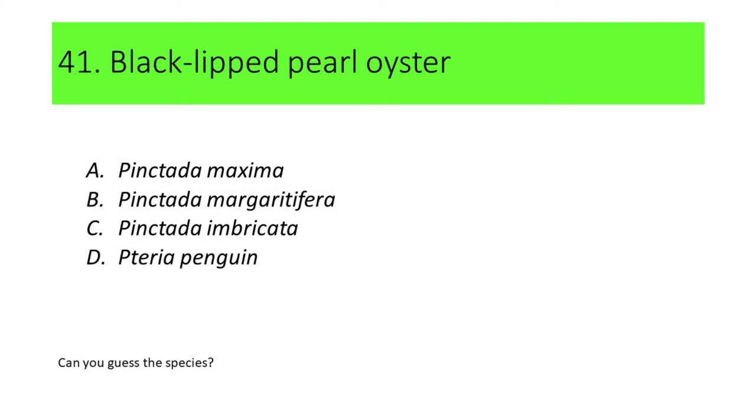Number 41. This species is commonly called blacklip pearl oyster. A. Pintada maxima. B. Pintada margaritifera. C. Pintada imbricata. D. Pteria penguin.